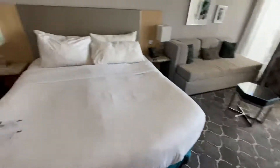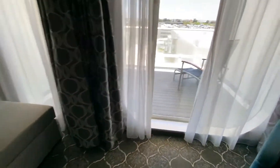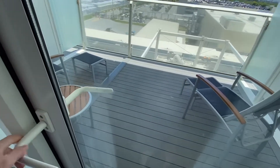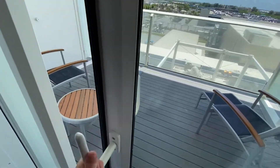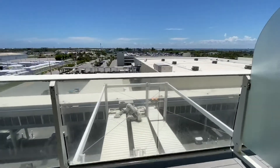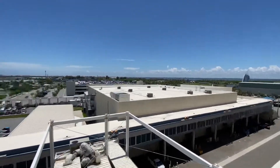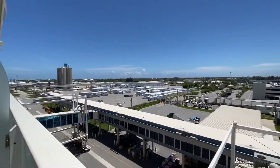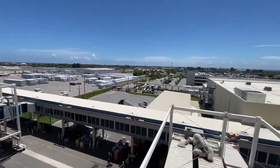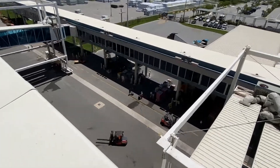The bed, a nice couch and chair — super comfortable. And then here we are in Orlando. Look at all the goodies down there.